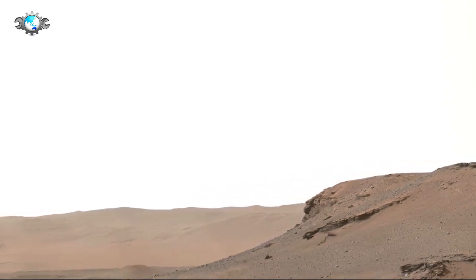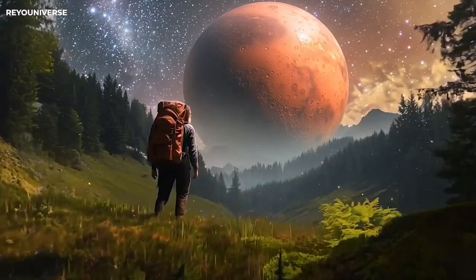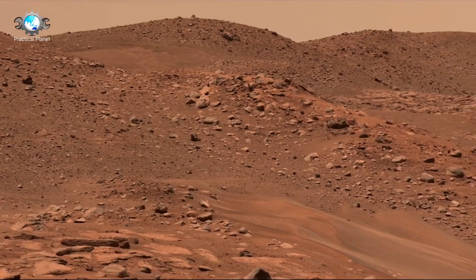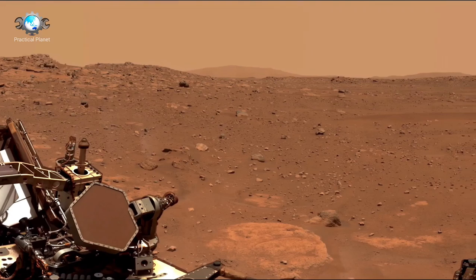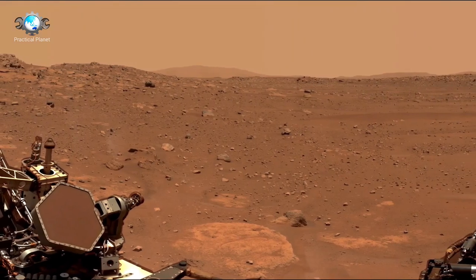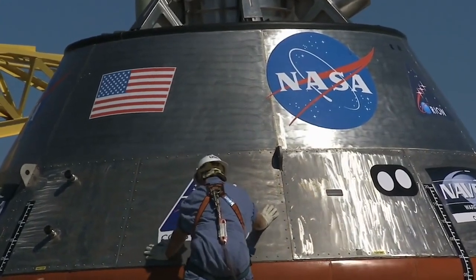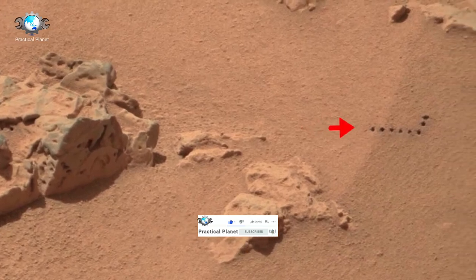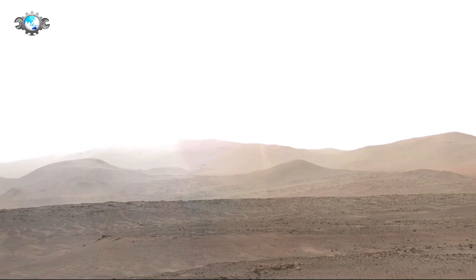Now let's unveil the successor to the Curiosity rover — the story of the Perseverance rover. Launched on July 30, 2020, as part of NASA's Mars 2020 mission, Perseverance has been designed to explore Jezero Crater on Mars, an area believed to have once harbored water and, potentially, microbial life. Building on the success of Curiosity, Perseverance incorporates several upgrades, including advanced wheels, an improved robotic arm and sampling system, and MOXIE technology, which can extract oxygen from the Martian atmosphere.